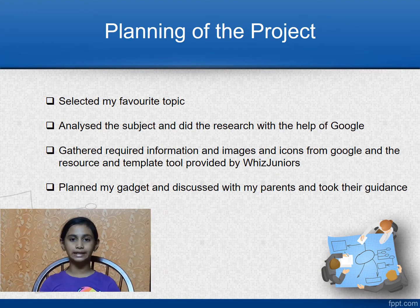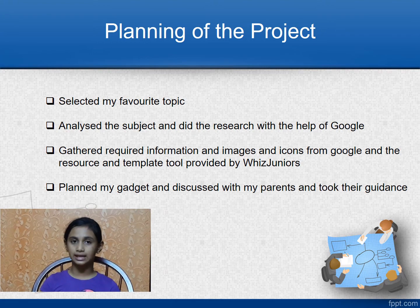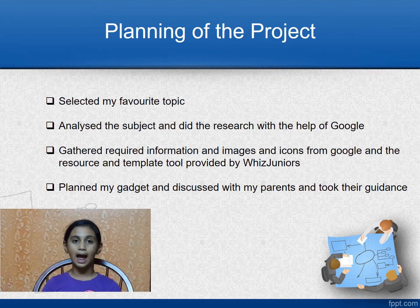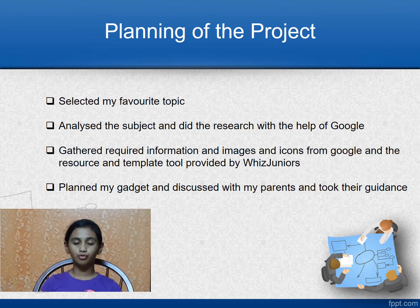Let me take you through the process of planning my project. First, I selected my favorite topic of my dream gadget. Second, I analyzed the subject and researched my topic with the help of Google. Third, I gathered all required information, images and icons from Google and resource and template tools provided by WizJuniors. Fourth, I planned my gadget and discussed with my parents and took their guidance on the approach.